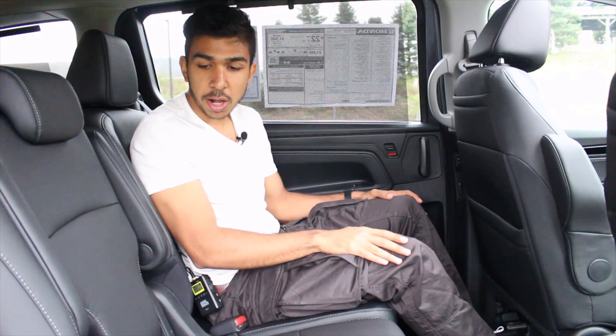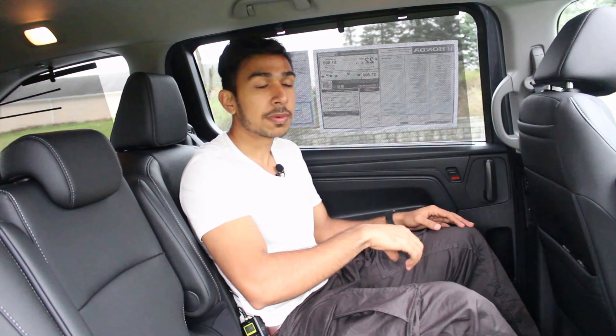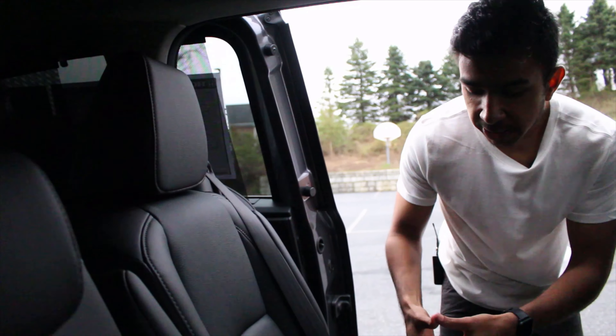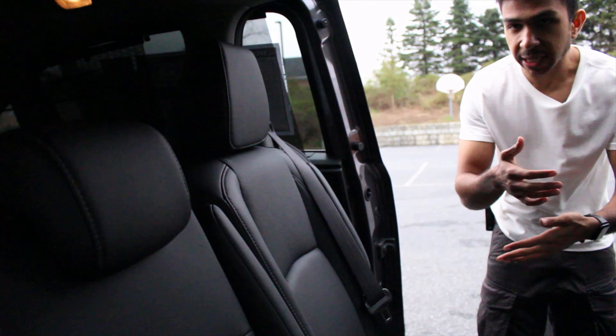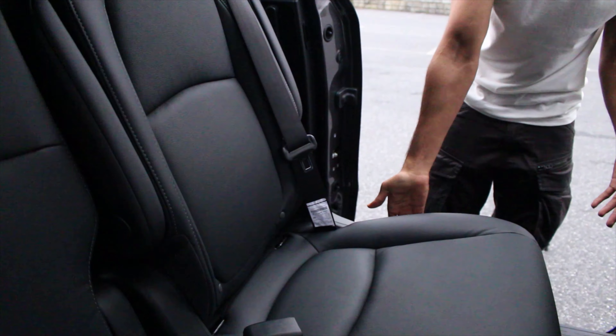Welcome back everyone. Today we have the 2022 Honda Odyssey Touring trim. This is not the top trim — the top trim is Elite. Not sure about the price, but this Touring starts at roughly around $44,000.